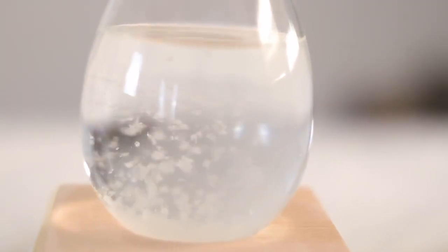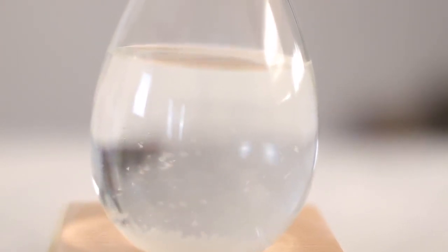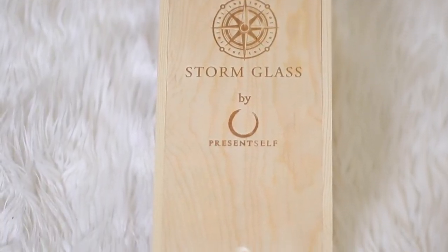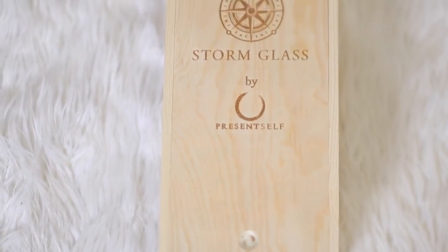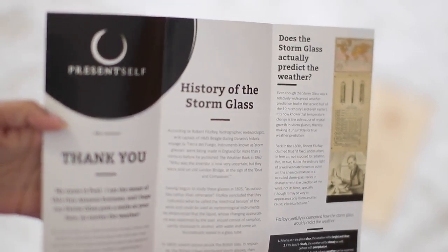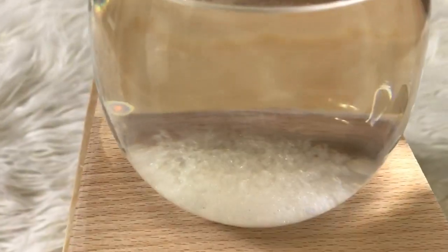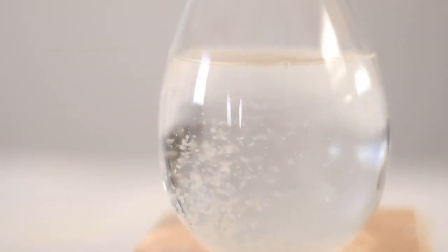I'm going to tell you guys a little bit about the history of storm glasses because it's so interesting. I love history — if I hadn't gotten my degree in journalism I would have gotten it in history. This storm glass in particular is from the brand Present Self. So if you've never heard of a storm glass, here's a quick history lesson: this is actually what they used back in the 1800s, maybe even before that, when they were predicting the weather. It has a special liquid inside and the crystallization of the liquid is supposed to determine weather conditions.